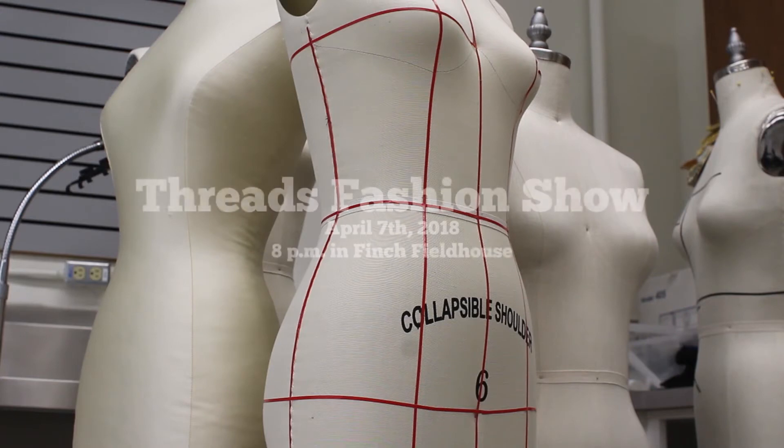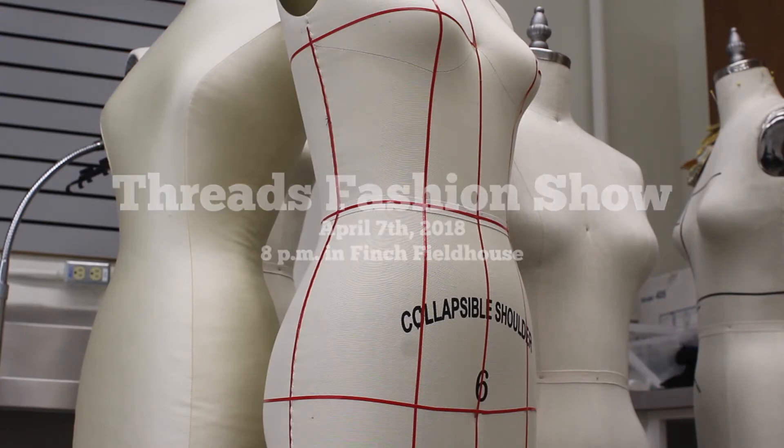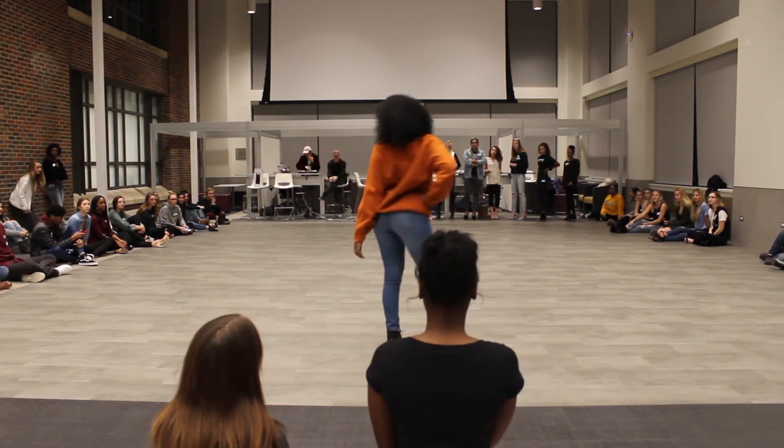If you want to go to Threads 2018, it is in Finch Field House, the same place as last year, and it's going to be at 8 p.m.